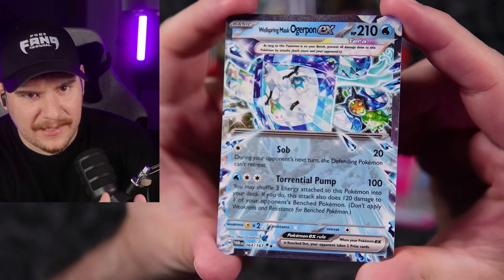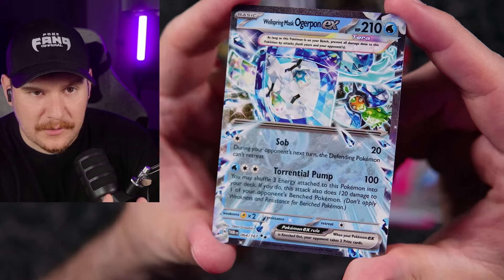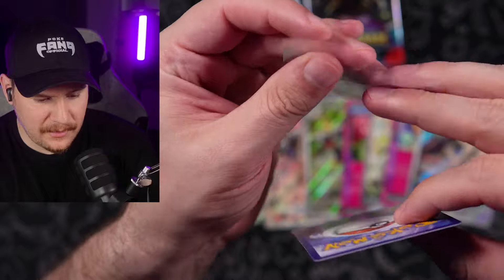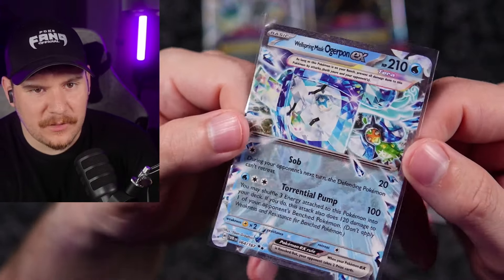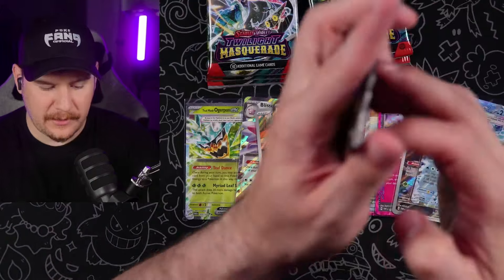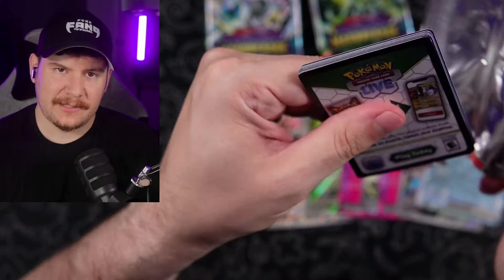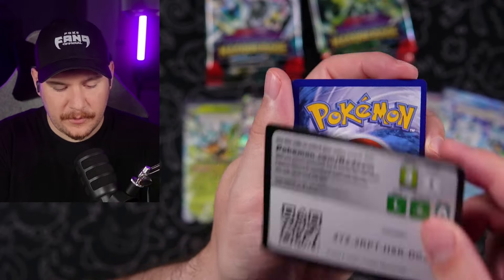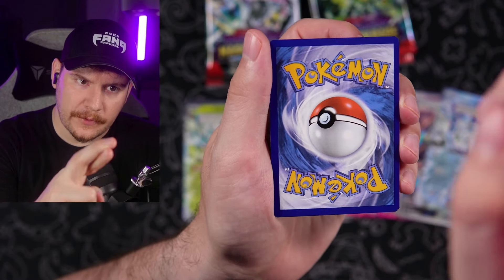A lot of people have said that the regular full arts of the Ogrepon EXs are preferable — people seem to like them more than the special illustration rares. Looking at them on the computer, maybe, but I think once they're in your hand, the SIRs are going to just hit different. There's something about the way that the SIRs pop in person that's really hard to see on the computer. But maybe once we pull it — fingers crossed — we'll be able to see.